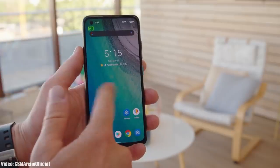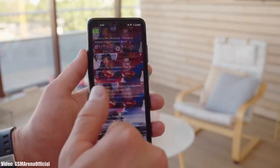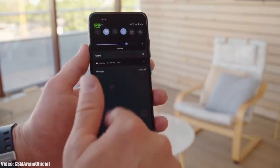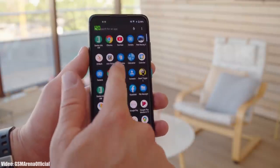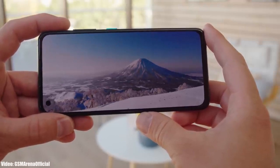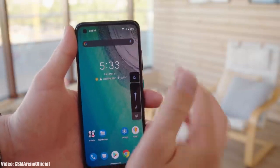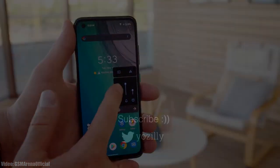This update is rolling out in Taiwan first, but if you haven't received the update notification yet, you don't need to worry. It's now officially out by Asus, and I think by the end of January it will become available in other countries and regions as well, and soon it will hit your Zenfone 8 or Zenfone 8 Flip.